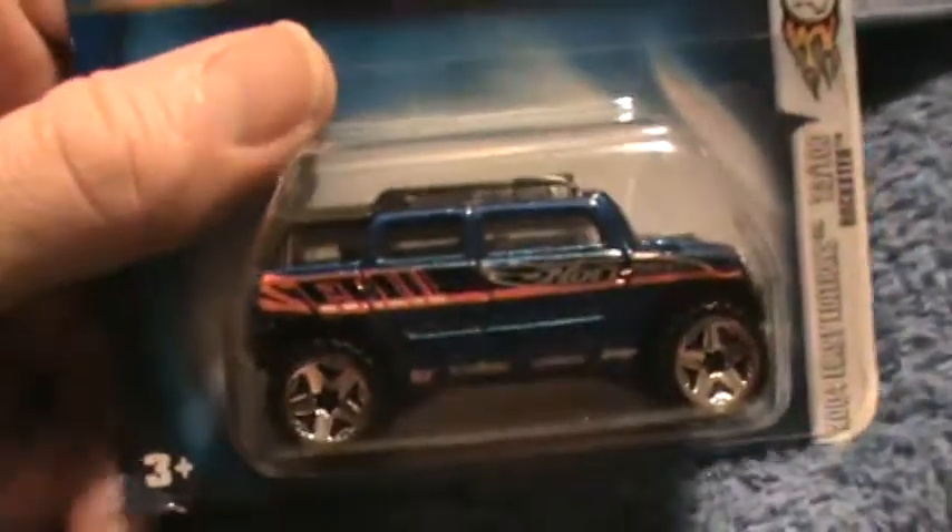Rockster 2004 first editions — so nice to crack the rocks, man. There's an older car they made called a Rock Crusher. This looks like a Hummer of some type.